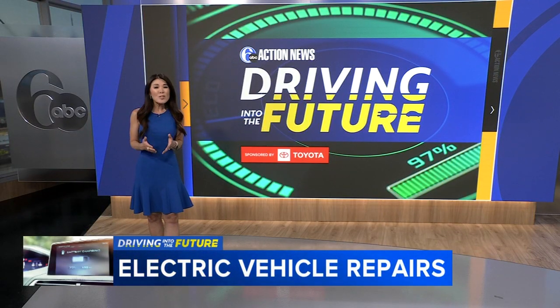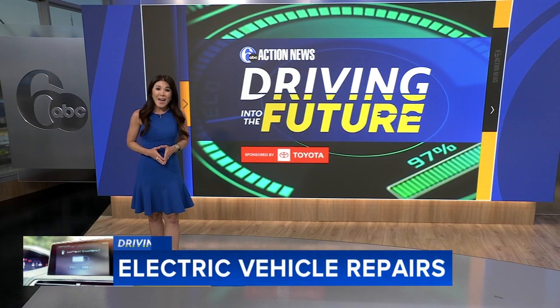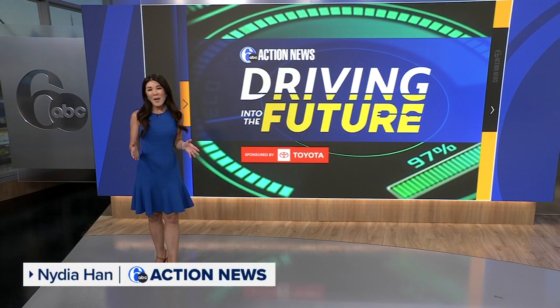So when buying a used EV, make sure to run a collision report and have an independent mechanic check the battery closely. You can see all of our episodes of Driving Into the Future on 6abc.com. I'm Nydia Han, Channel 6 Action News.